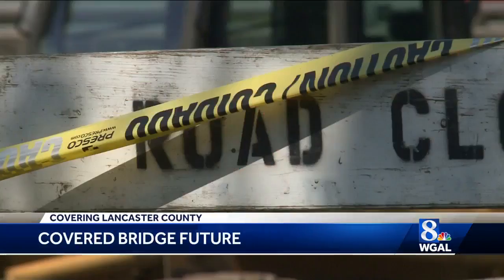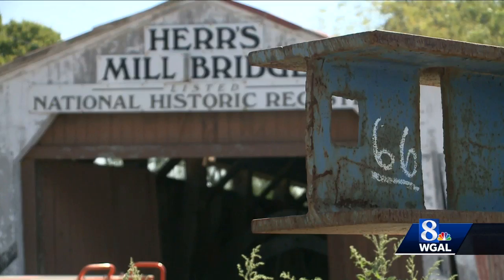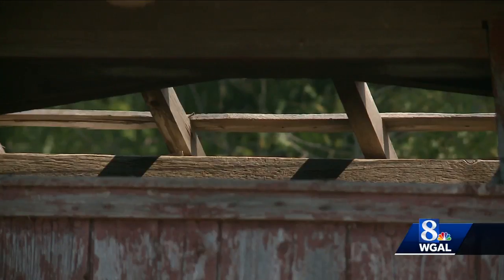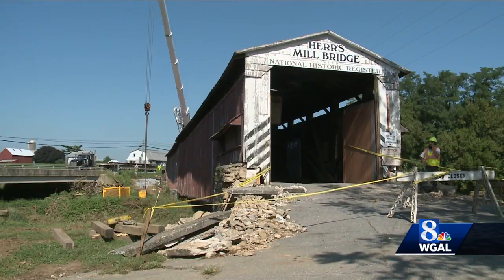We're almost in emergency phase trying to get this thing supported. For nearly 200 years, the historic Hears Mill Bridge spanned Mill Creek in East Lampeter Township. It's seen better days. This summer, floodwaters nearly tore the bridge away. Now it's getting new life.